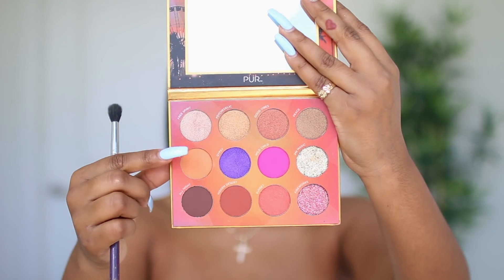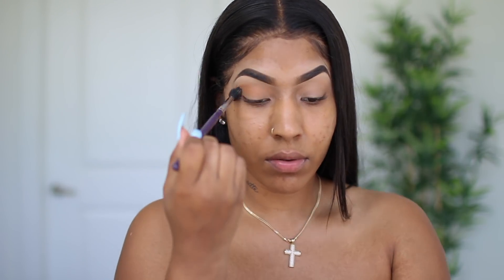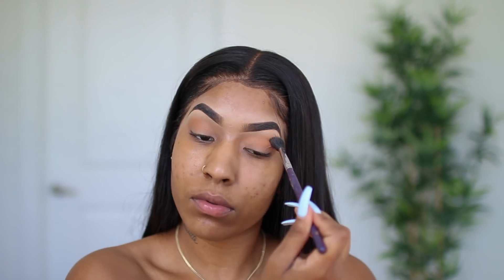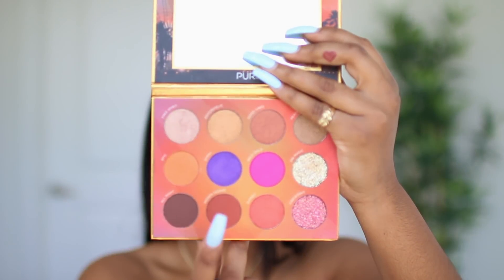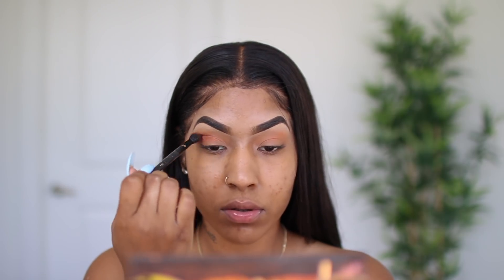I'm going to be taking the Purr Festival eyeshadow palette and the first shade I'm picking up is Epic. It's kind of like a sandy orange shade and I like to use that to set the concealer. I'll also be using Hidden Desert, which is kind of like a rusty, deep orange shade.